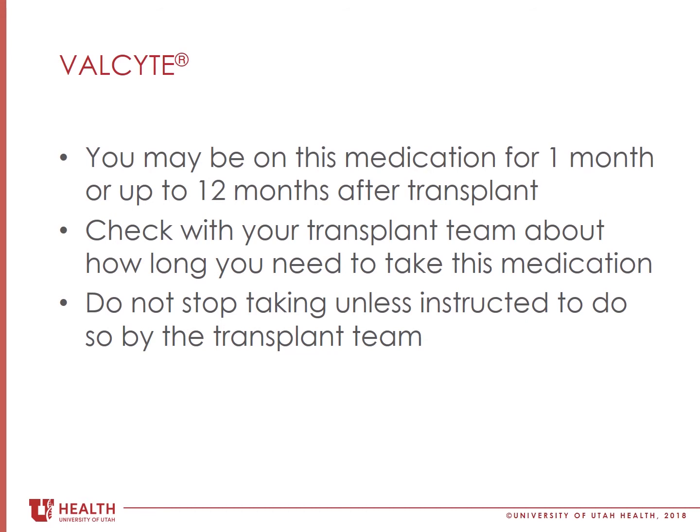This medicine will only be used for a short period of time after transplant, typically for 1 to 12 months. You are at the highest risk for developing CMV in the first few months after transplant because you are on high doses of anti-rejection medicines. Your transplant team will tell you how long you will need to take this medicine.